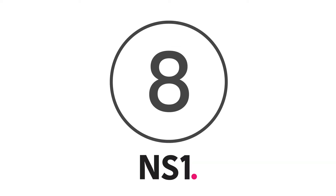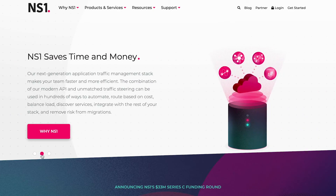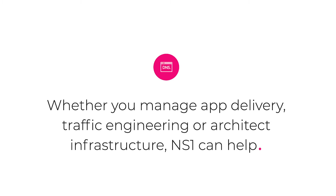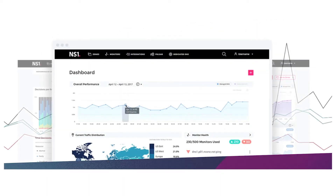At number 8 is NS1. The NS1 brand claims to have reinvented the DNS. NS1's DNS environment makes the application traffic stack smarter, more secure and more efficient than ever before. What's great about the NS1 offering is its flexibility and scalability, given the company's recognition that every organization has unique needs. It also makes browsing secure and speedier.